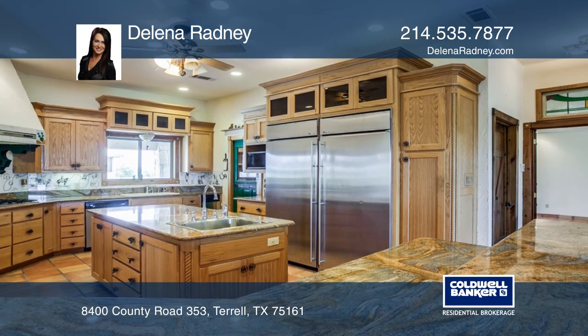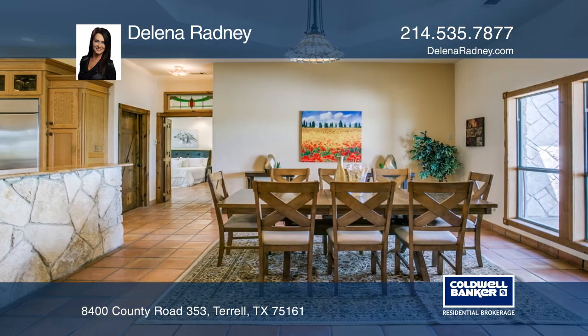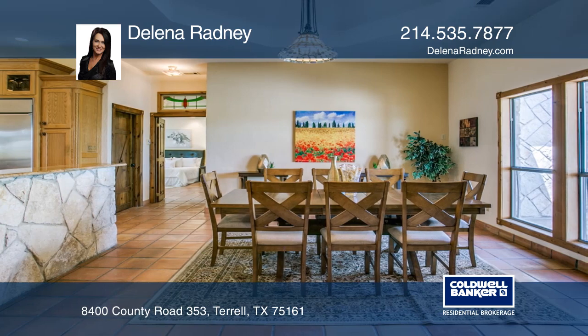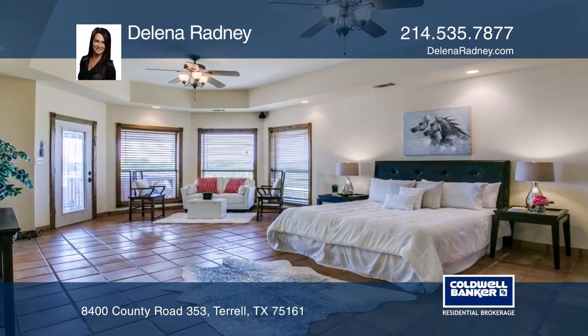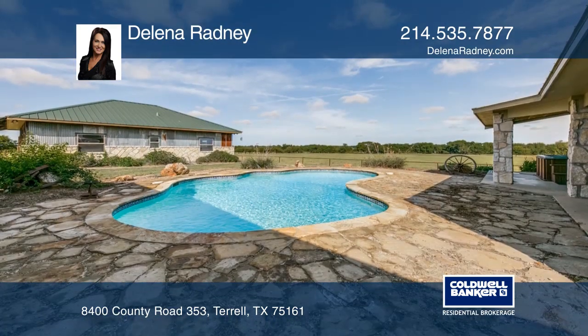The kitchen and bathrooms have hand-painted vintage western tiles and vintage light fixtures. This home offers spacious bedrooms and walk-in closets. Enjoy picturesque views from the covered patio and pool.